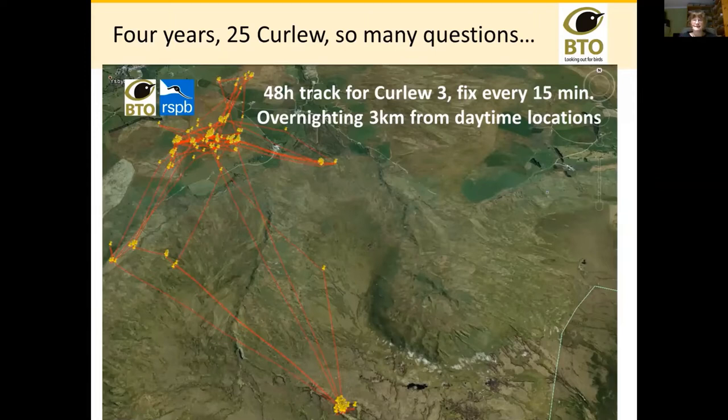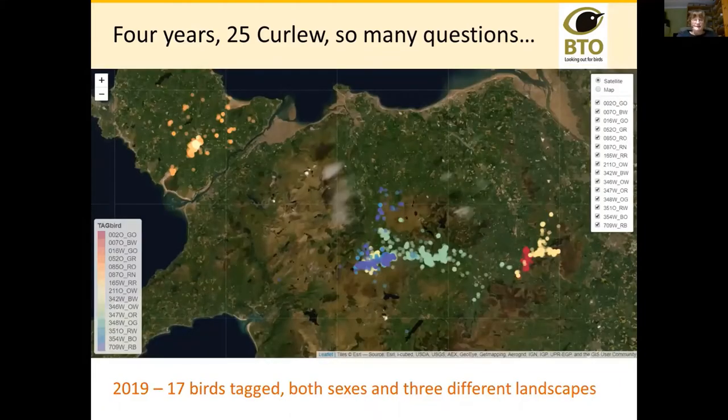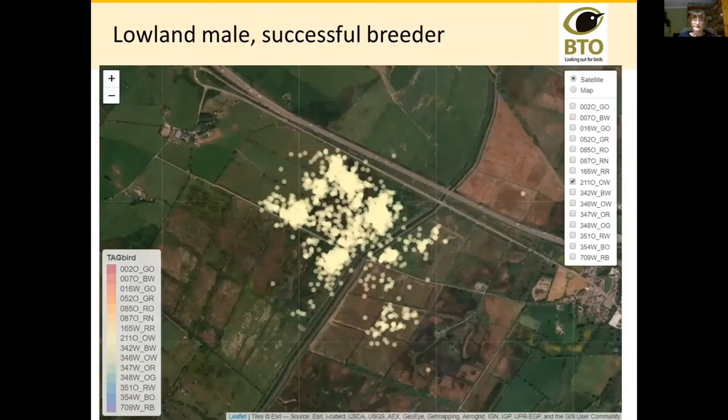Over four years we've now tagged 25 different breeding curlew, operating in three different landscapes, tagging birds of both sexes. We're really starting to build up much more of a picture of what birds are doing. I'm going to go through a series of birds separated by landscape type and altitude, by sex, by where they were in their breeding trajectories, and whether they were successful or not.